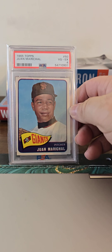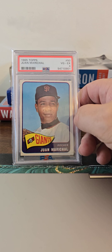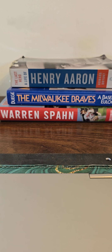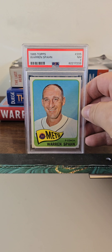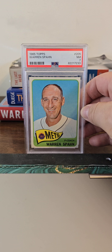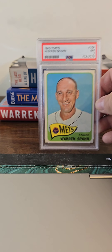And this is one I've had for a while — Juan Marichal, a PSA 4, one of the greatest pitchers of the 1960s. And of course one of my favorites, Warren Spahn, a PSA 7 — pitching coach for the New York Mets, first time he'd been away and out of a Braves uniform.